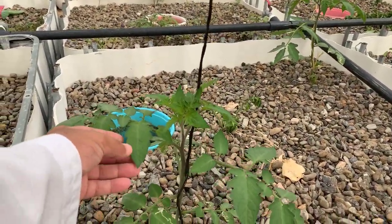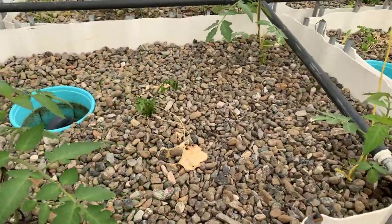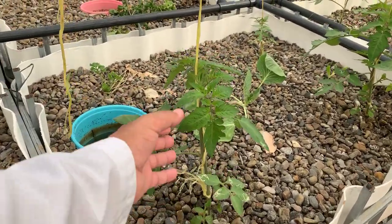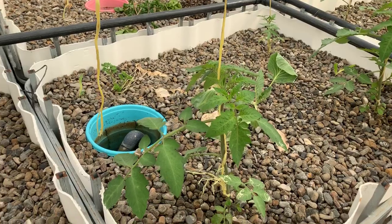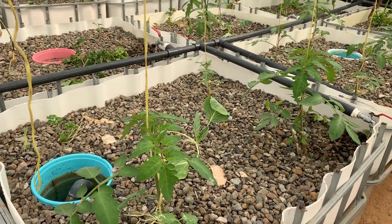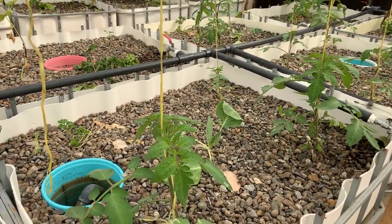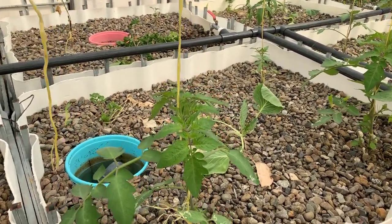These tomatoes are laboratory-treated — they grow huge tomatoes. One of my friends, those who watched the previous video will understand — he gave them to me and said, 'Since you're doing aquaponics, try them and see if they work and update me.' So I will keep updating him on the progress of these tomatoes.